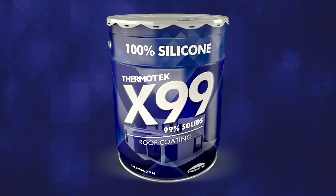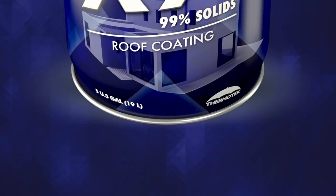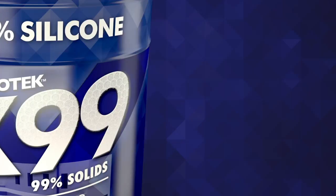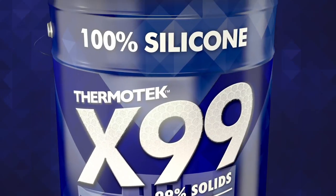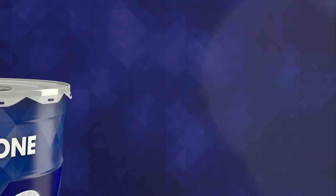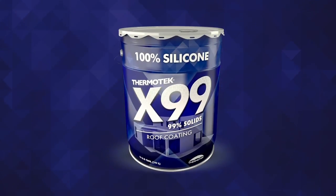Thermotec X99 Silicone is a solvent-free single-component elastomeric waterproof 100% silicone coating. Its superior weathering and water-resistant characteristics make Thermotec X99 Silicone the ultimate protection against ponding water.